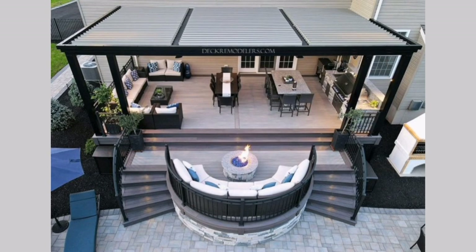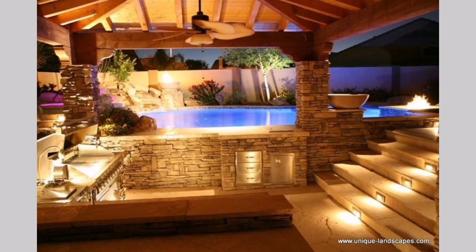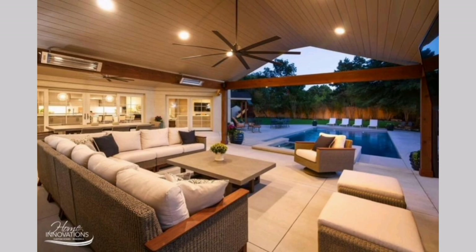Poolside kitchen: If you have a pool, consider designing an outdoor kitchen adjacent to it. This allows you to enjoy the pool while preparing meals. Include a grill, mini fridge, and a bar area for convenient outdoor entertaining.